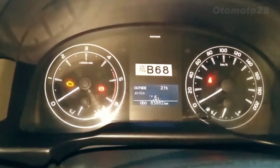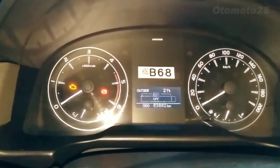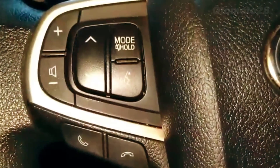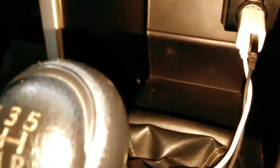It comes with a 2.0-liter or 2.4-liter four-cylinder engine that produces up to 139 or 147 horsepower, providing ample power and acceleration for daily driving. It also comes with a standard 6-speed manual transmission or an optional 6-speed automatic transmission.